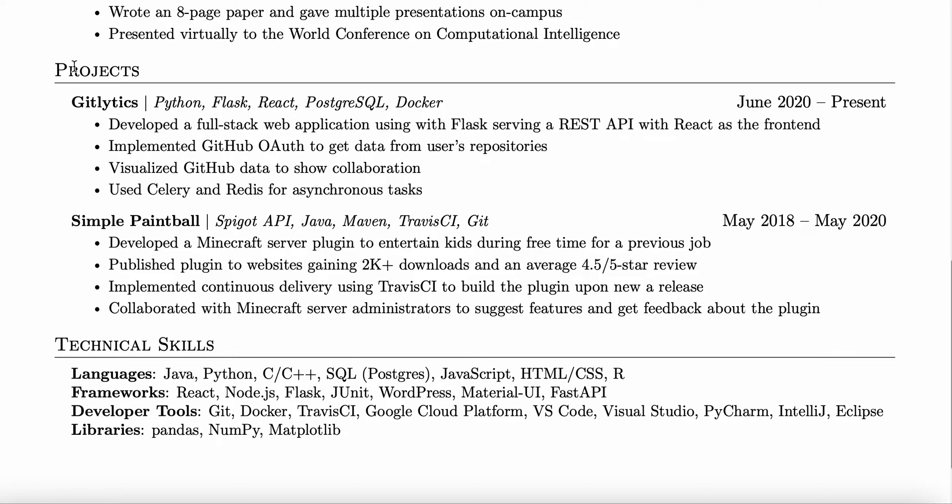Right here we have the projects section, which is super vital. Anyone can create a project, and if you go through the virtual internship program I show you, you will 100% have a project to show here as well. You can list out what you did, how you did it, and all of that — and there are dates for each project too.